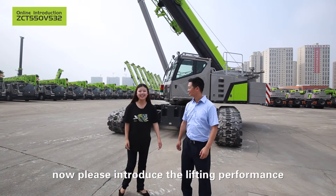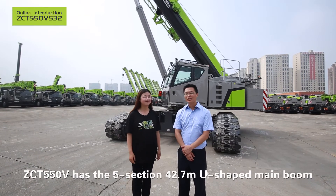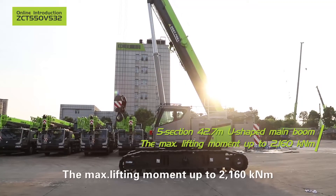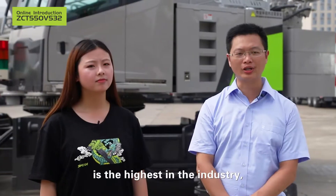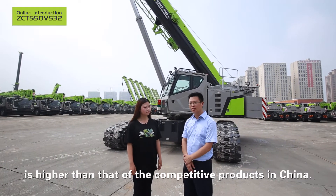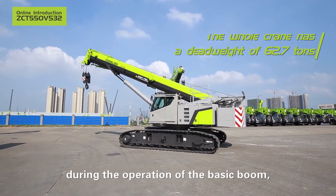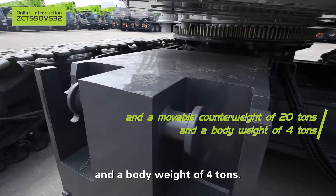It is really different, Manager He. Now, please introduce the lifting performance that everyone pays great attention to. ZCT 550V has the 5-section 42.7-meter U-shaped main boom, which is the longest in the industry. The max lifting moment up to 2160 kilonewton-meter is the highest in the industry, and the comprehensive lifting performance is higher than that of the competitive product in China. The whole crane has a dead weight of 62.7 tonnes during operation of the basic boom, an unmovable counterweight of 20 tonnes and a body weight of 4 tonnes.